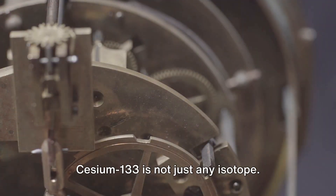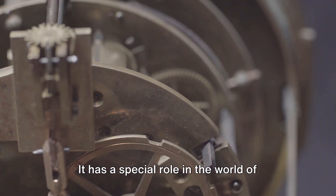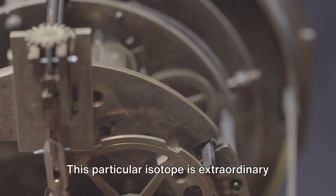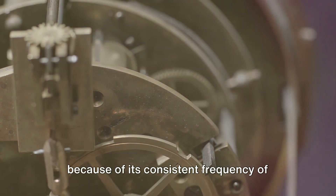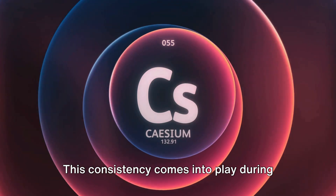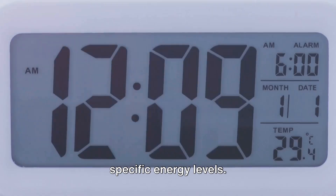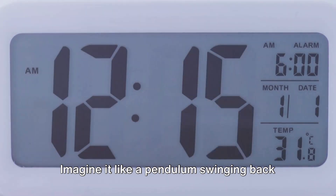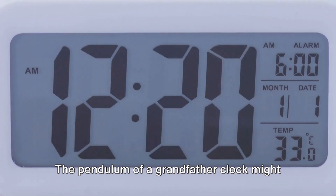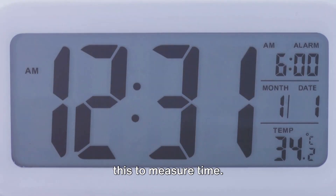Cesium-133 is not just any isotope — it has a special role in the world of atomic clocks. This particular isotope is extraordinary because of its consistent frequency of electromagnetic radiation. This consistency comes into play during the transition of an electron between two specific energy levels. Imagine it like a pendulum swinging back and forth.